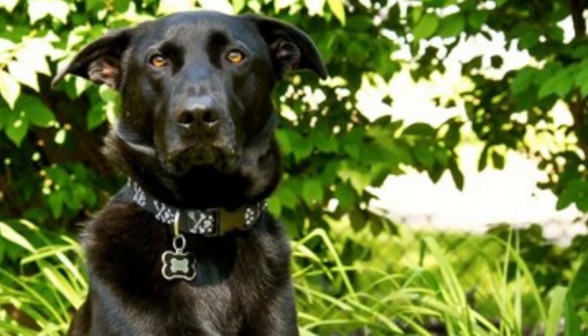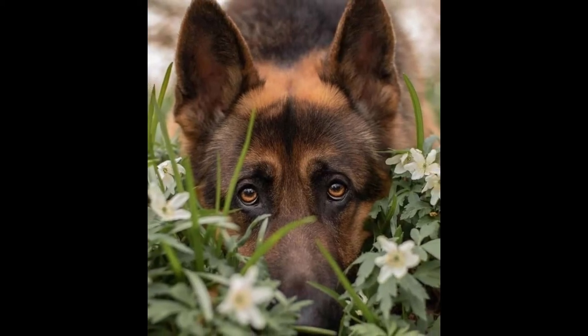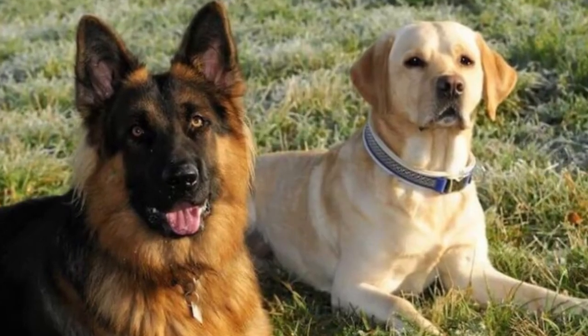They are large dogs with a lifespan of around 10 to 15 years. This mixed breed dog may weigh between 60 to 80 pounds and stand 24 to 26 inches tall as an adult.